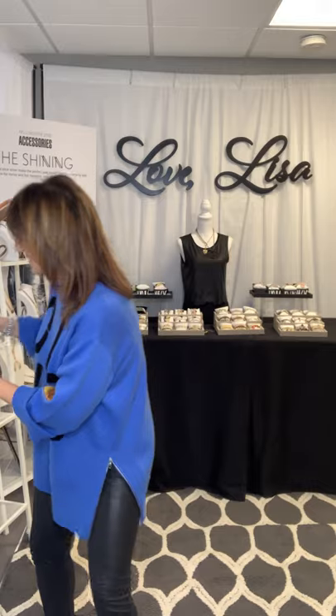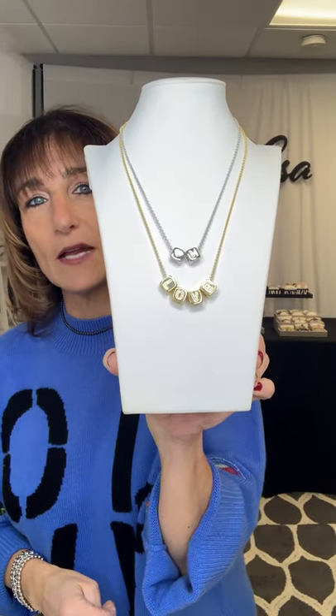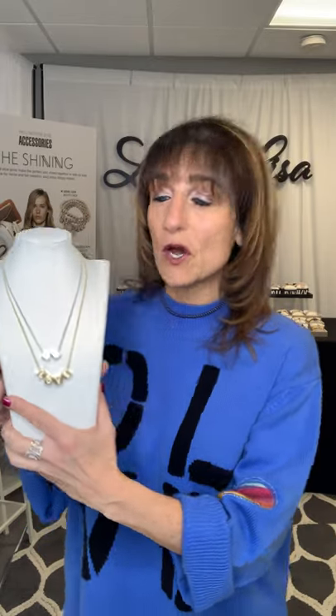Now we're going to talk love — not just because my brand is Love Lisa, or because my sweater says love on it, but because I love love, and everything I make I put love into. This little necklace is such a great love piece — they're cube letters. You can write anything you want: your husband's name, boyfriend's name, put an initial on it, give it to your daughter with a heart and her initial. It comes in silver and gold and measures 16 or 18 inches. It's called the Adorable Personalized Cube Necklace.